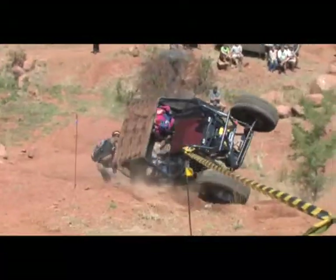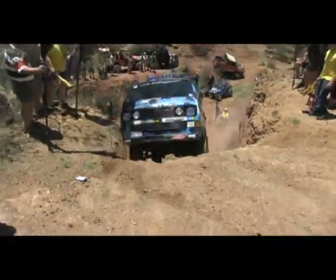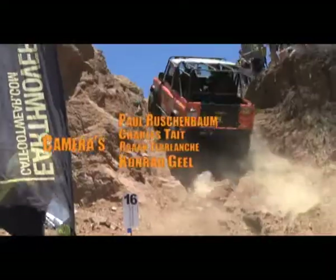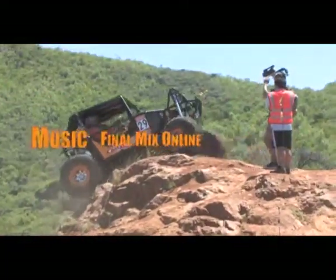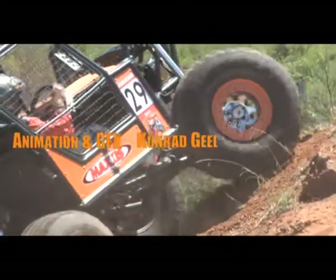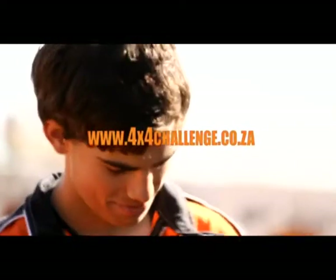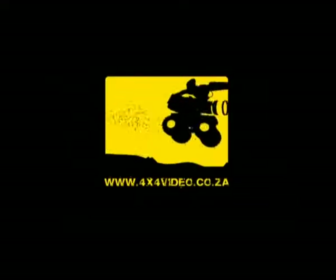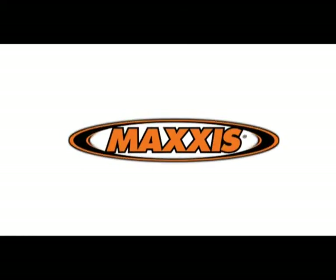Thank you to Maxis, our broadcast sponsor, for a spectacular year. Catch us again in 2012 when a new category will be introduced into the sport. Formula 4x4 2012 promises to be a spectacular year as the drivers battle it out for the top spot — so don't miss it! To stay up to date, visit www.4x4challenge.co.za or like us on Facebook. 4x4 Adventure Videos — catch you again next time for more 4x4 action. This program was proudly brought to you by Maxis.